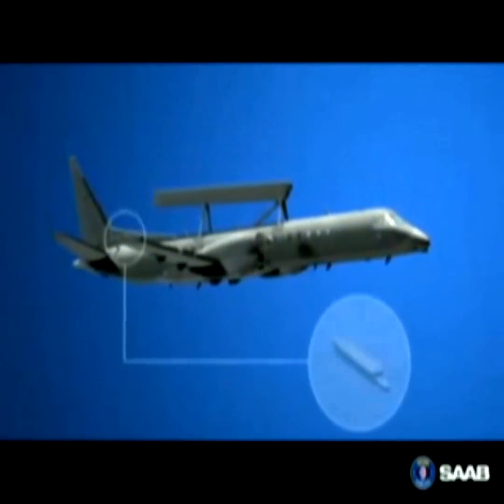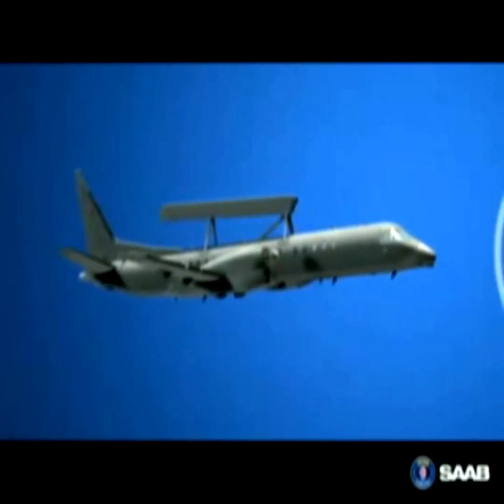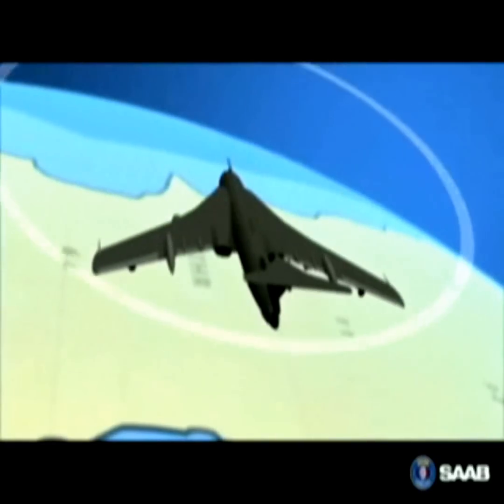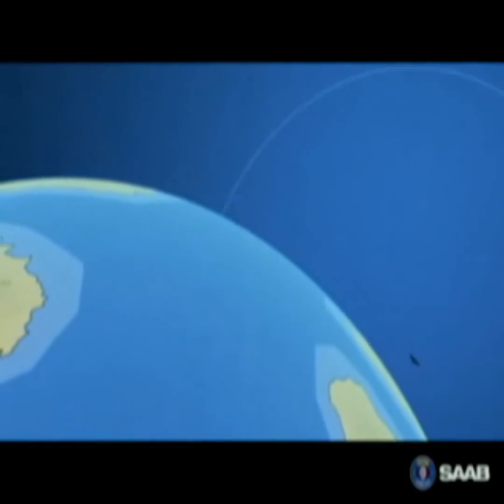Apart from the radar, the aircraft is also equipped with a signal intelligence system based on the latest technology, providing the highest sensitivity and precise direction findings. The SIGINT complements the ERI radar as it can detect targets well beyond the radar's range and assign the radar to search in the given direction.